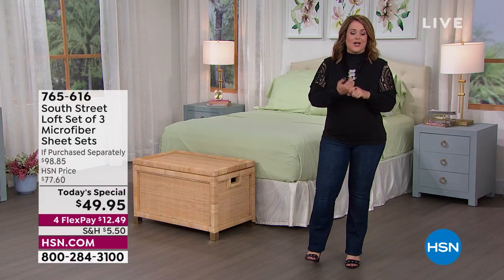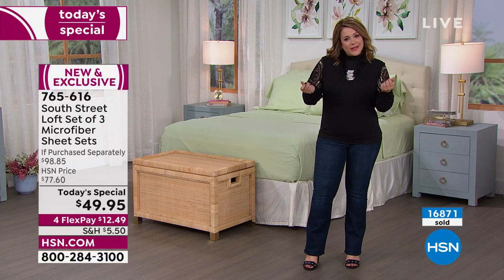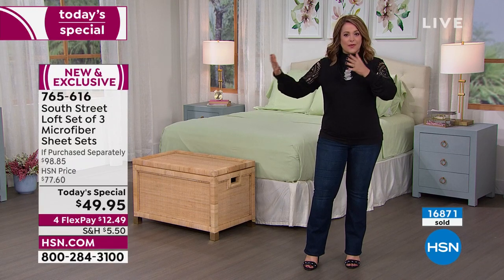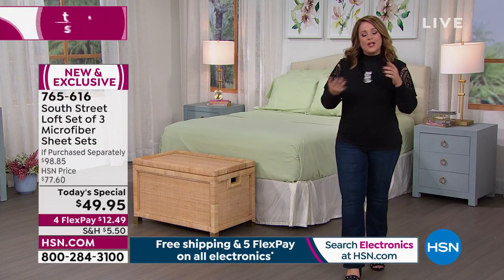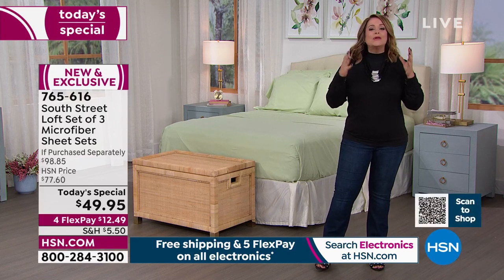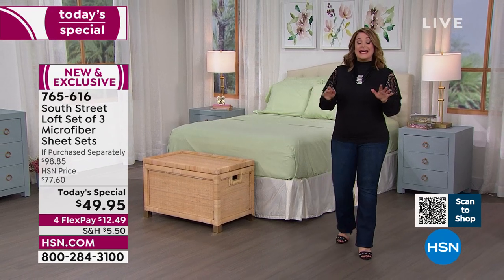It comes down to $16 and change per sheet set, which is unheard of for this quality. They feel like rose petals — a brushed feel — and they hold color like nothing else. With 100% cotton, those linens bleed out after a couple of washes. We love microfiber because it's less prone to wrinkling. That's why it's become our number one selling sheet, and we haven't done a three-pack since 2015.